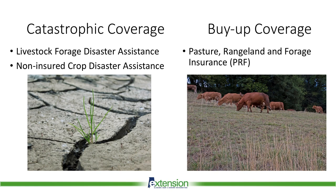Hay and livestock producers may already be familiar with the Livestock Forage Disaster Assistance and NAP programs offered through the USDA Farm Service Agency. These programs provide protection against catastrophic losses in forage production from extreme drought conditions. PRF can be purchased to supplement these programs by providing risk management coverage for lower-than-average rainfall that results in profit loss but may not be categorized as a catastrophic loss.